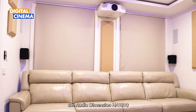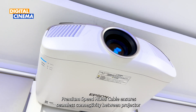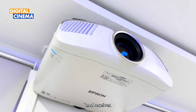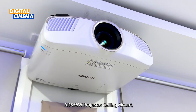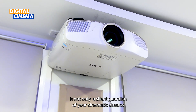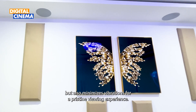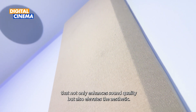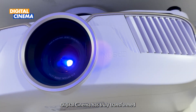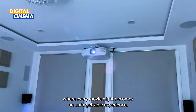Behind the scenes, the Audio Dimension HA-1810 Premium Speed HDMI cable ensures seamless connectivity between the projector and the receiver. Keeping it all in place is the sturdy Audio Dimension AD-556W projector ceiling mount, which minimises vibrations for a pristine viewing experience. Last but not least, the Nova Acoustics Sound Panels add an elegant touch that not only enhances sound quality but also elevates the aesthetic. Digital Cinema has truly transformed Mr. Prince Anthony's house into a cinematic wonderland, where every movie night becomes an unforgettable experience.